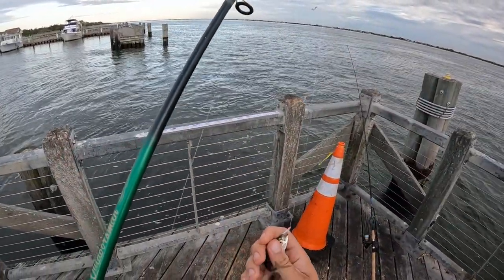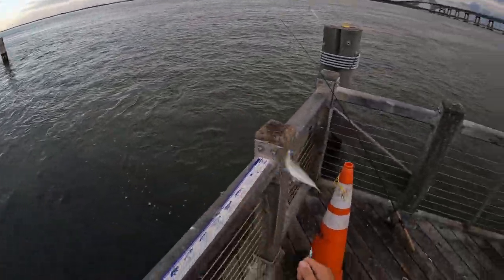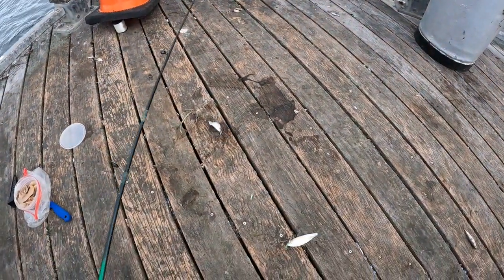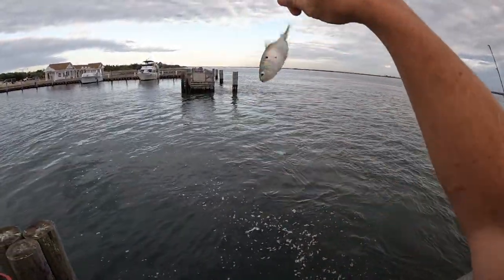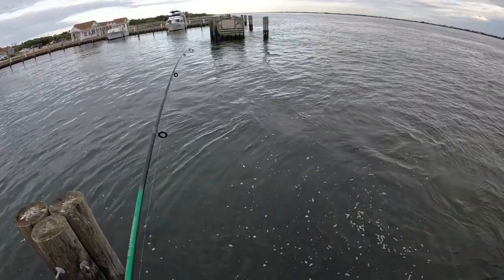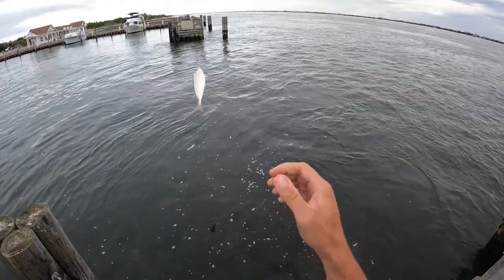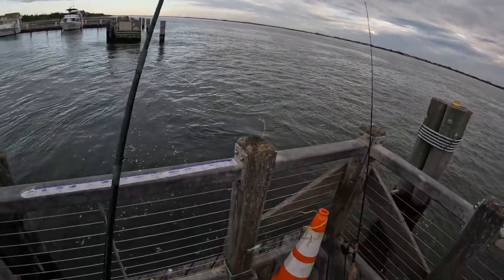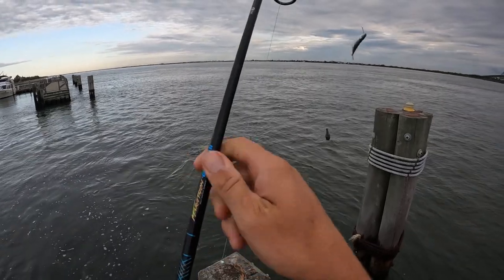Looks like a little big-eye scad. Let's see what we have here. Two herring. Little bunker. I'll live-line this guy. Another big-eye scad. Something picked up the last bait and started running with it, but I missed the hook set on it.